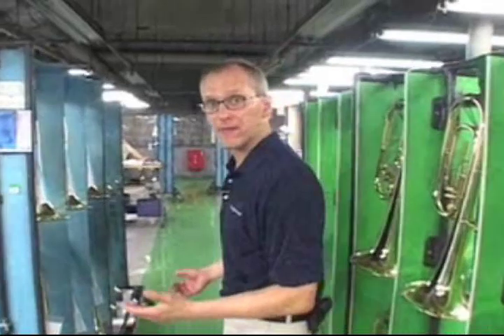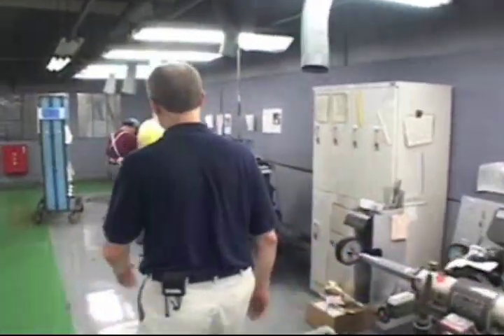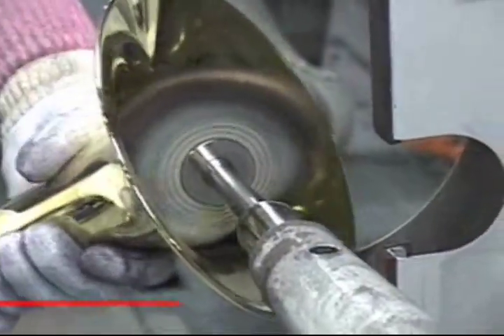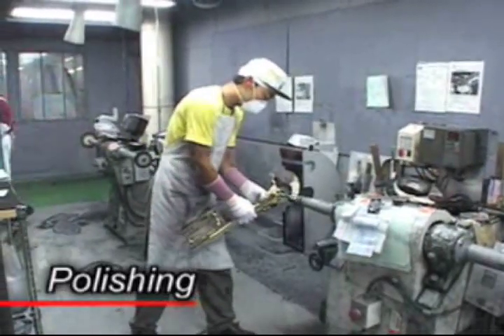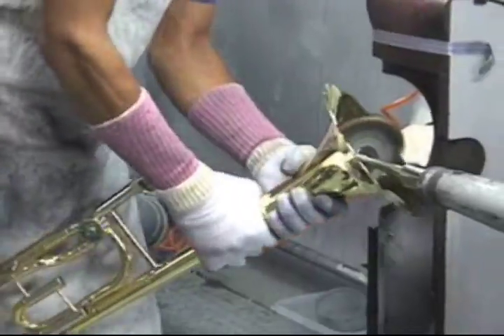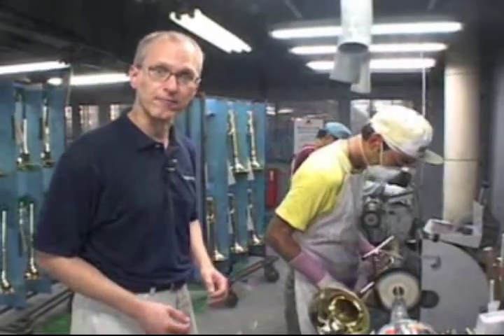After all the parts of the bell are assembled, we come to this special room where it's buffed in order to give the bell a perfect shine and a great finish. This is very physically demanding work. The craftsman needs to know exactly how much pressure to apply to give the horn the shine without taking off too much metal in the process.